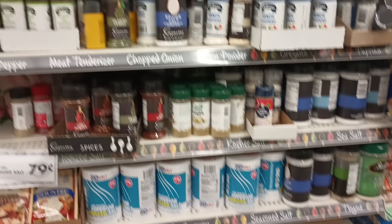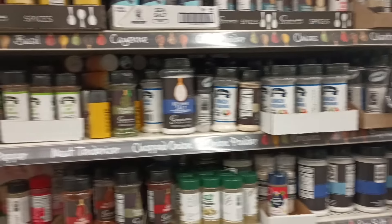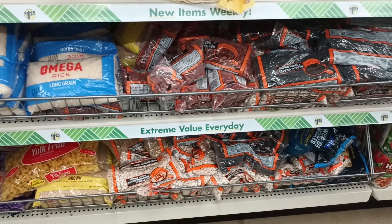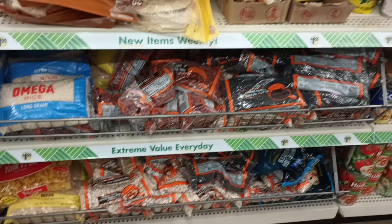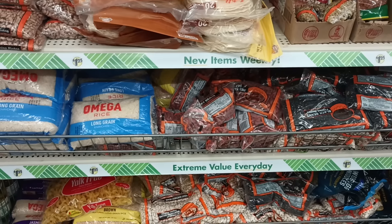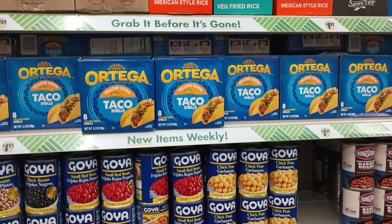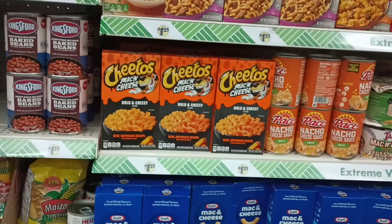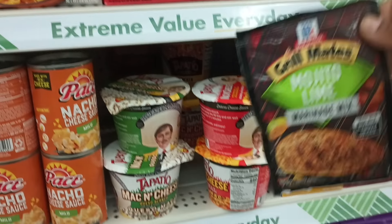Here are the spices, y'all — look at these spices, they go way up. They are well stocked here. Then we have our beans down at the bottom — looks like navy beans, great northern, kidney beans, black beans. You can make a whole meal! And if you don't want to sit and cook these for hours, they have them in the can — kidney beans, black beans, chickpeas. Pop it in the microwave, warm it up, you're done.